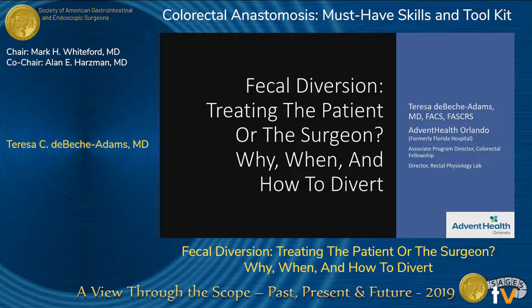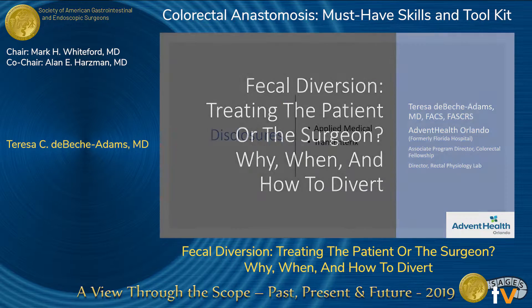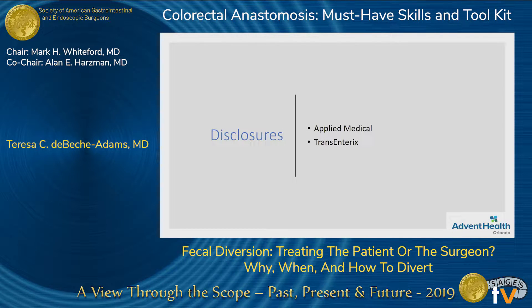Thanks, Alan and Mark, for having me. I have my disclosures, and I will disclose that I'm a pretty liberal diverter.